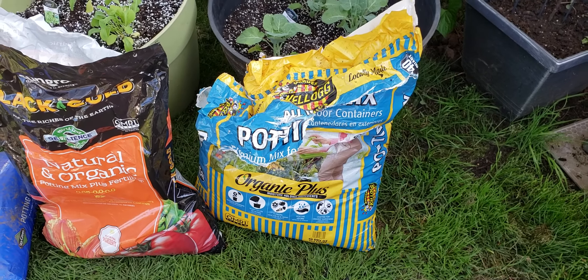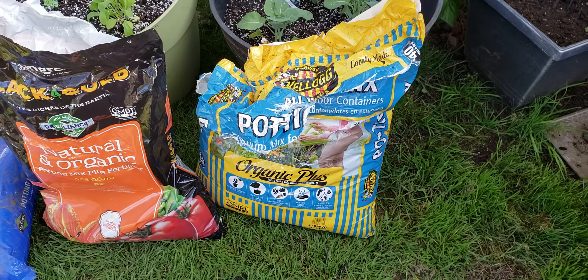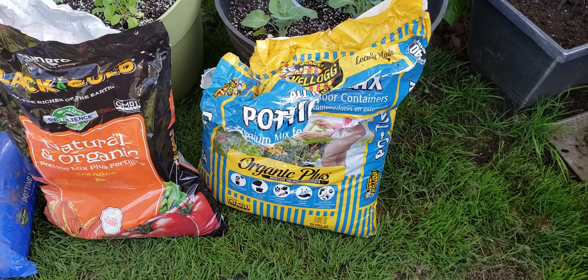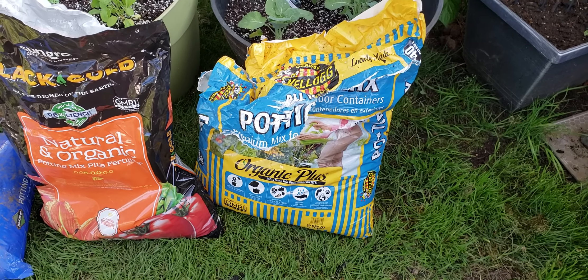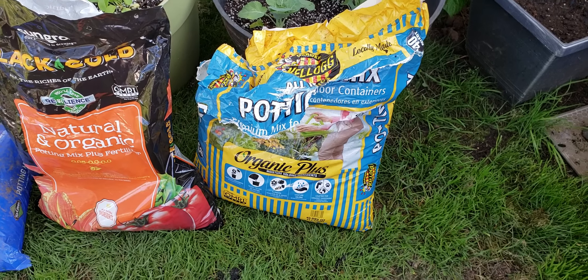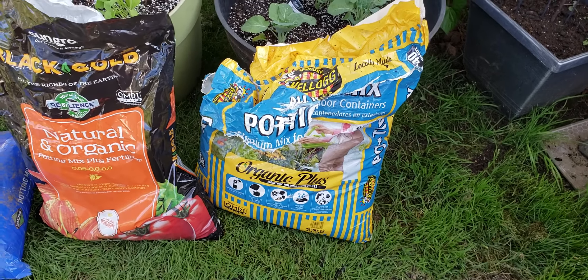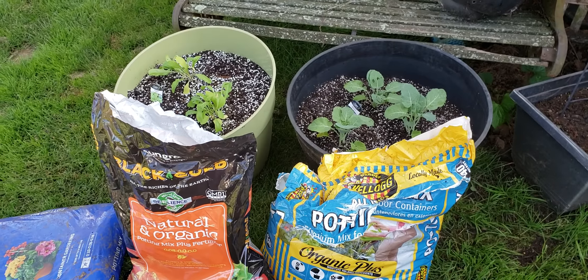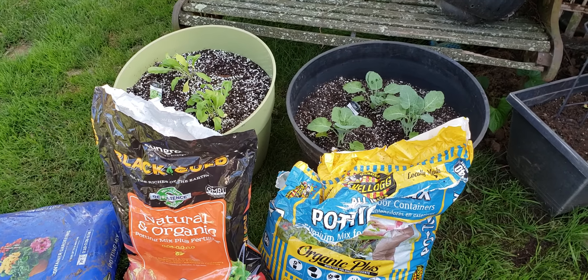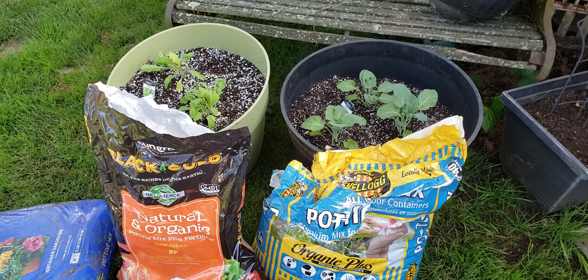A lot of the type of soils like Miracle-Gro, Kellogg, Stay Green, Scots — all those type of potting soils are pretty much garbage. And I am guilty, like a lot of people, of buying them, especially when they're on sale. You need soil, you want to plant a couple of things in some pots. You grab a bag at Lowe's or Home Depot or Walmart or Target, and then what happens is your plants don't do so well.